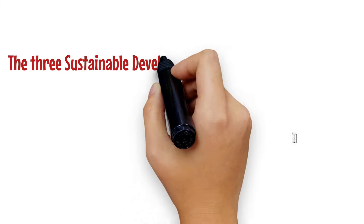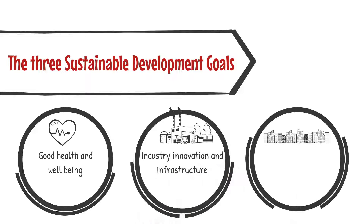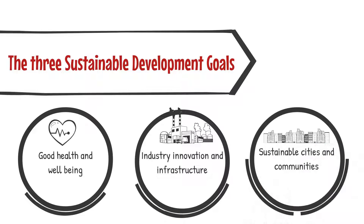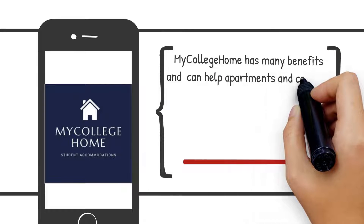The three sustainable development goals this app supports are good health and well-being, industry, innovation and infrastructure, and sustainable cities and communities.